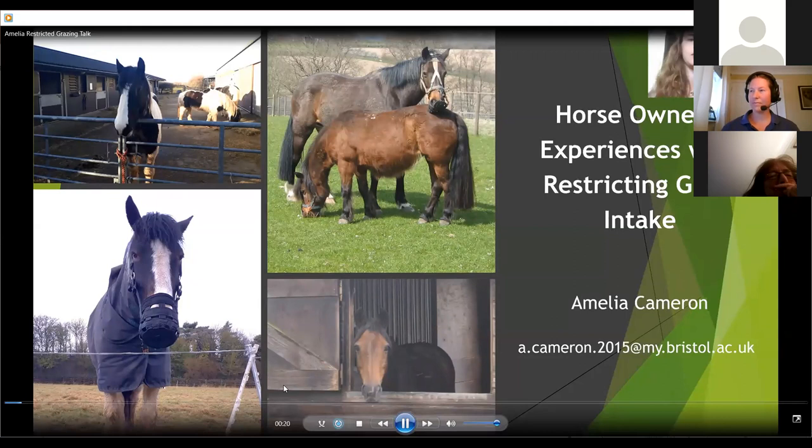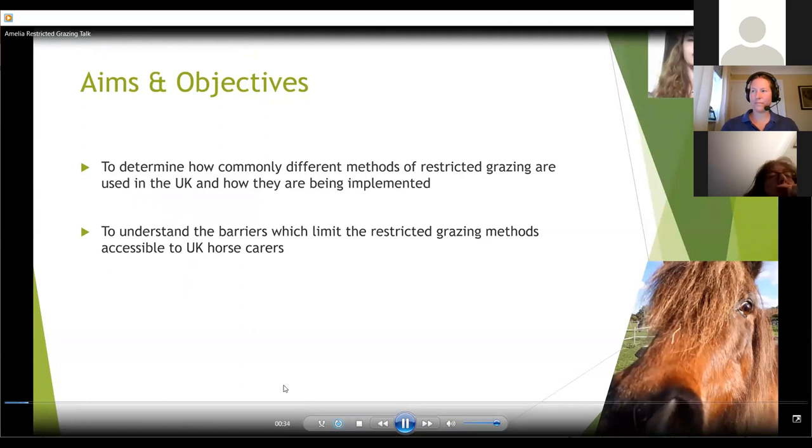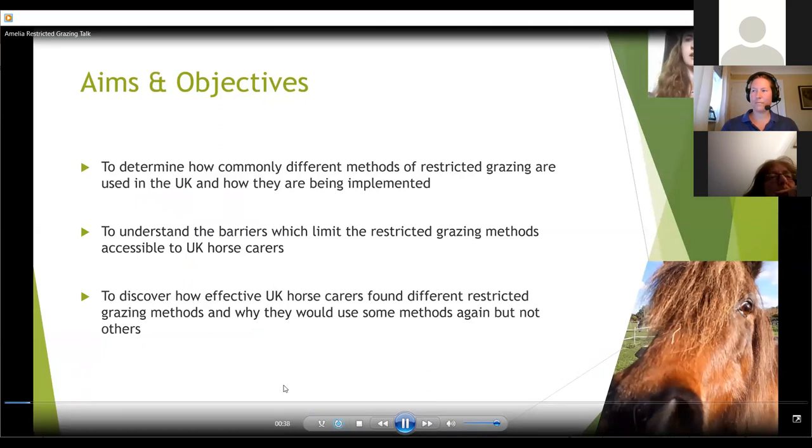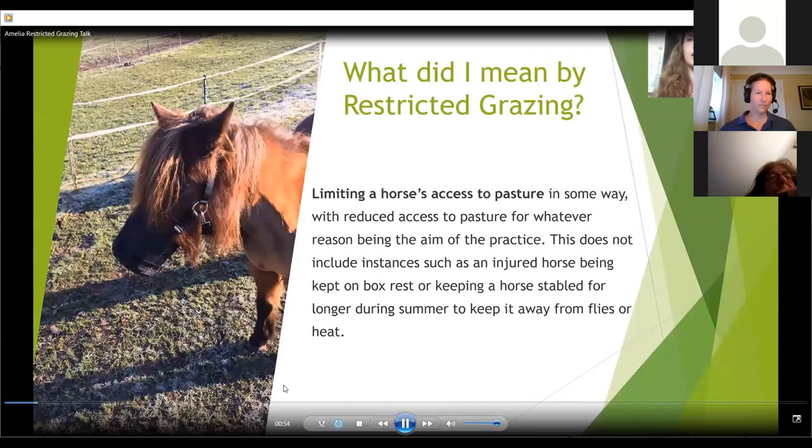The aims of my study were to determine how commonly different methods of restricted grazing are used in the UK and how they're being implemented; to understand the barriers which limit the restricted grazing methods accessible to UK horse carers; and to discover how effective UK horse carers found different restricted grazing methods and why they use some but not others. For the purpose of my questionnaire, I defined restricted grazing as limiting a horse's access to pasture in some way, with reduced access to pasture being the aim of the practice. This does not include instances such as an injured horse on box rest or keeping a horse stabled during summer to avoid flies. My main interest is on restricted grazing methods used to prevent obesity and laminitis or to manage metabolic disorders such as PPID or equine metabolic syndrome.